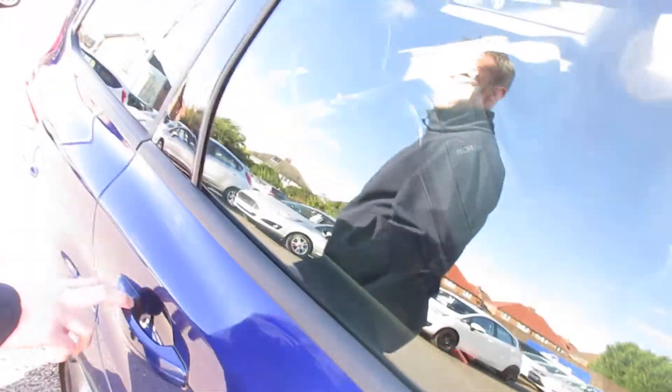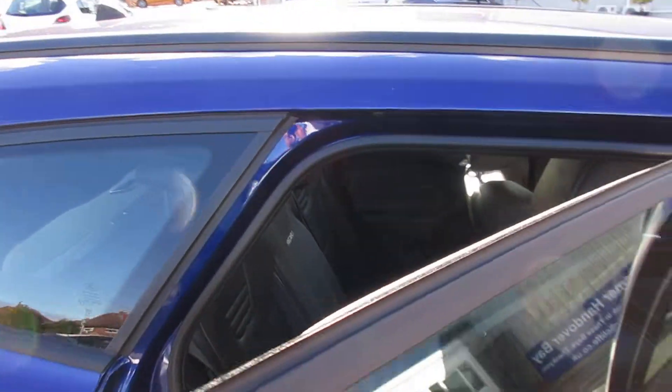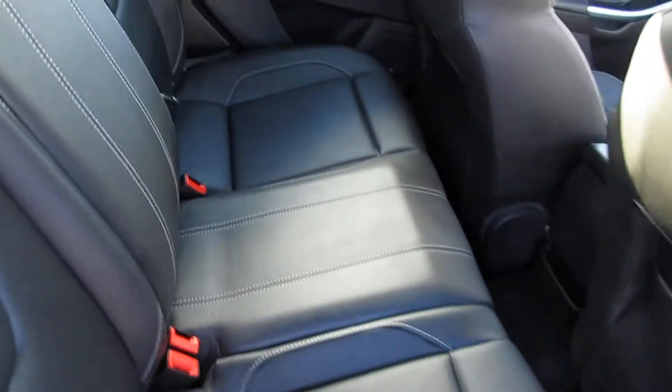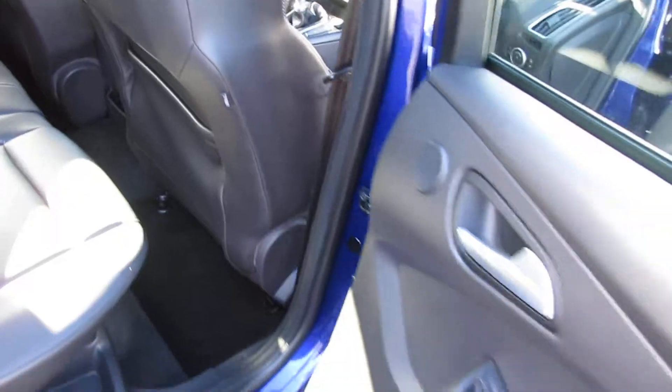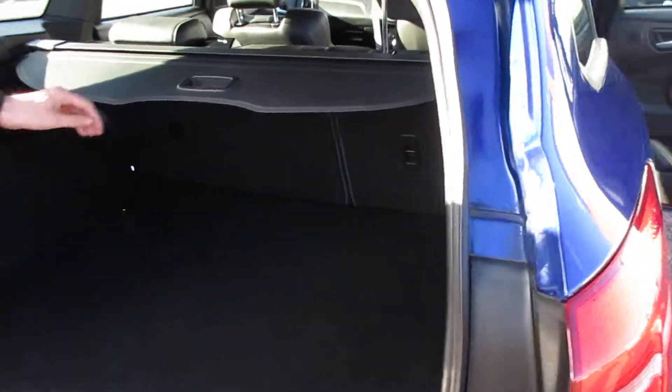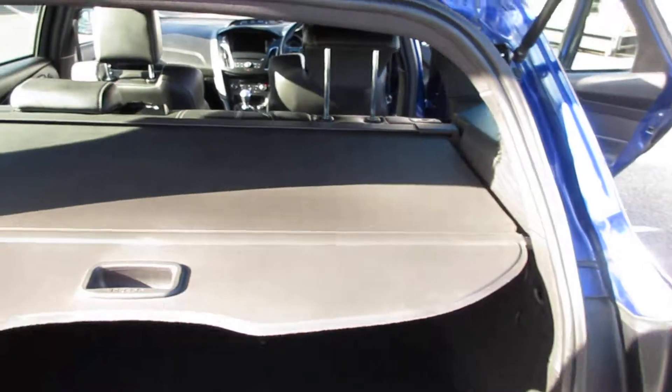As you'll see the car itself is an estate, plenty of space in the back there. It's also got your door edge protectors so when you do open the car up in the supermarket it won't damage your own vehicle. As you walk round to the back of the car with the estate you've got the flat boot with the tonneau cover.